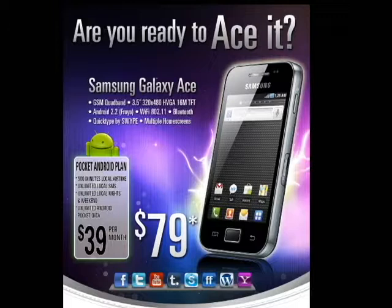Get your new Samsung Galaxy Ace for as low as $79 when you sign up for the IT&E Pocket Data for only $39 a month. That's 500 minutes, unlimited text and data, with free nights and weekends for only $39 a month.